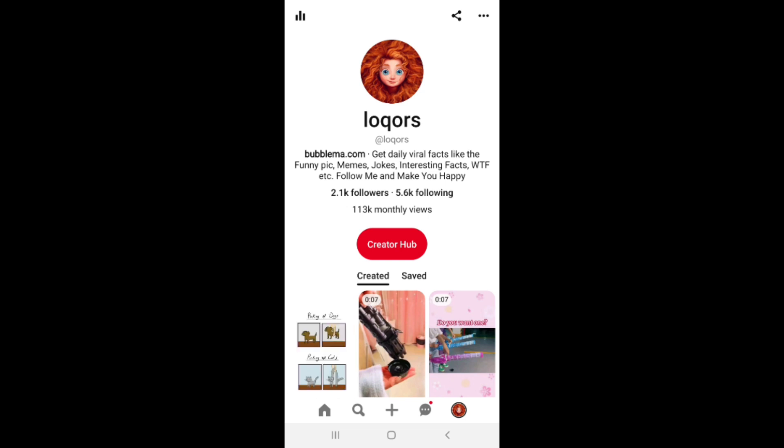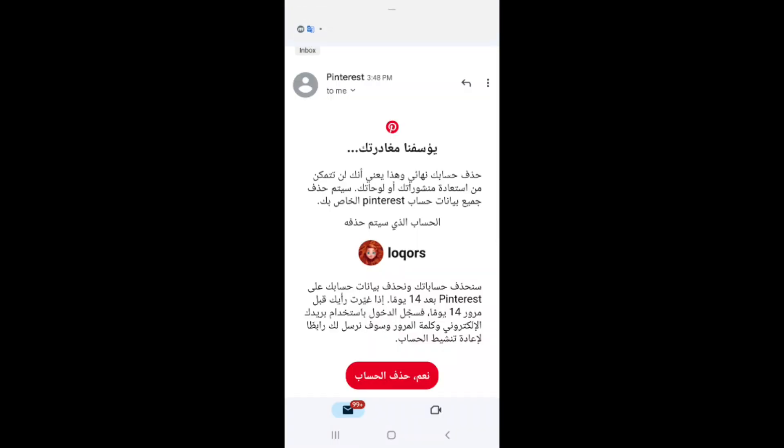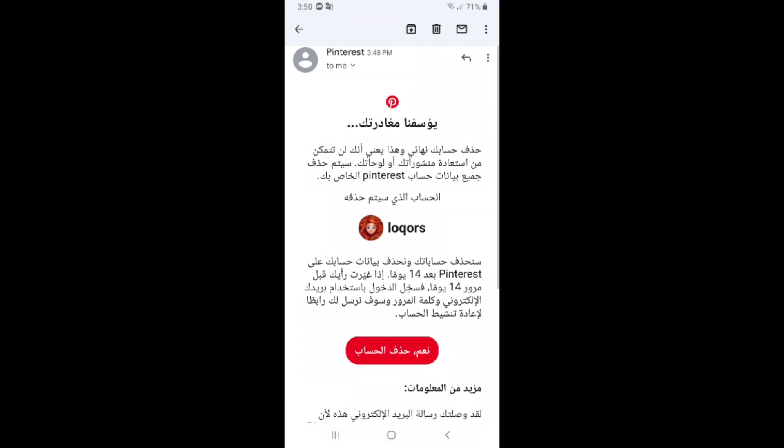If you want to delete your account, click on the Gmail. As you can see, Pinterest sent me a message on my Gmail asking if I want to delete my account. Click on 'Yes, delete my account.'